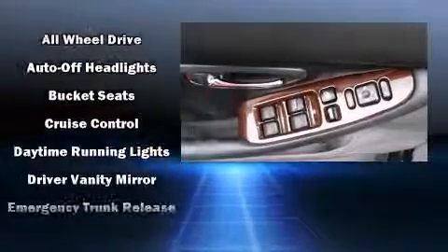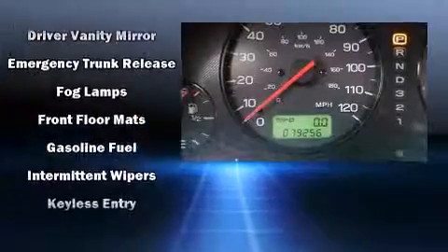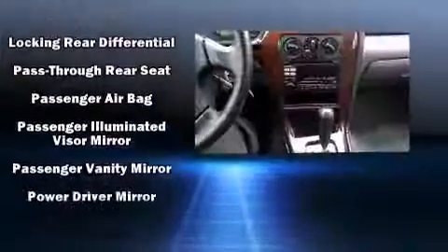Subaru ensures the safety and security of its passengers with equipment such as dual front impact airbags, front side impact airbags, a panic alarm, and four-wheel disc brakes with ABS.